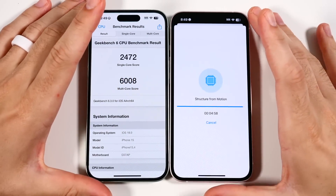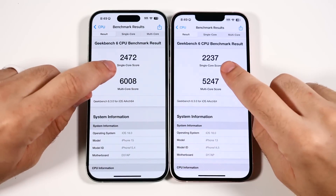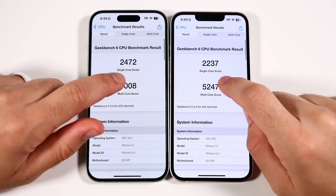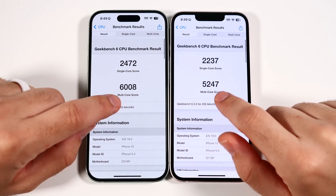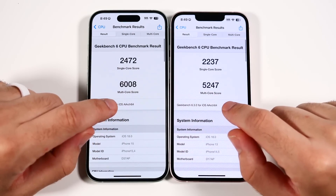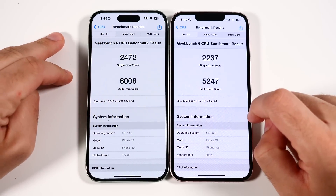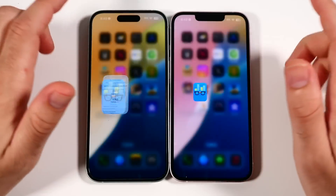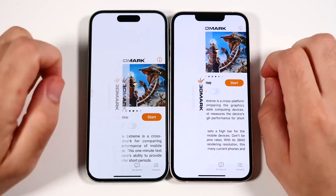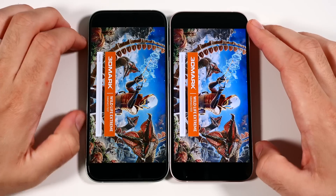The iPhone 15 finished Geekbench 6 first, clearly more powerful as expected. But the gap isn't as big as you'd think — there's a slight difference in single-core and not a major difference in multi-core either. That performance is not greatly increased, so you'd be buying the iPhone 15 mainly for Dynamic Island, improved cameras, and design. Chip-wise, it's not a huge jump.